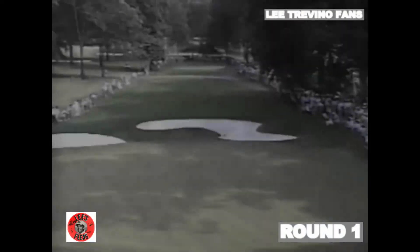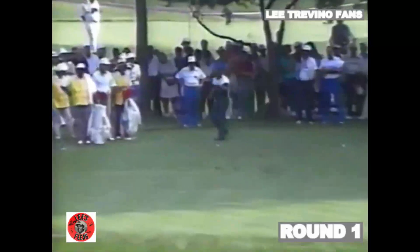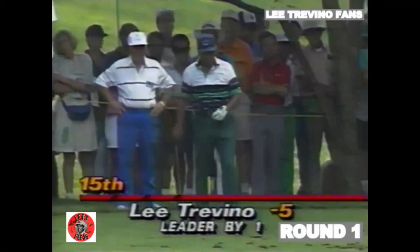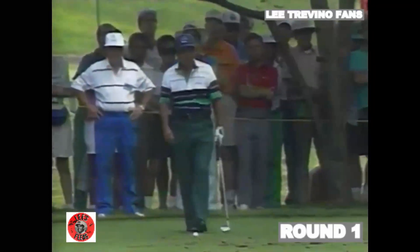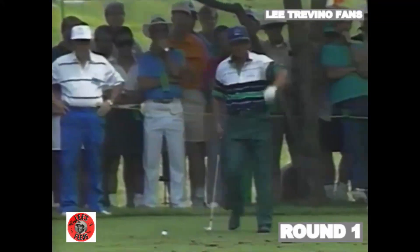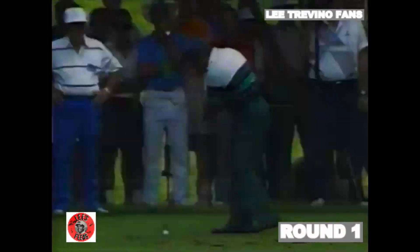So maybe this week it will be Jack chasing Lee instead of Lee chasing Jack. Groups coming through. Well, in the morning the greens are a little softer. As they dry out, it's a little more difficult. Should be a very comfortable 8-iron.